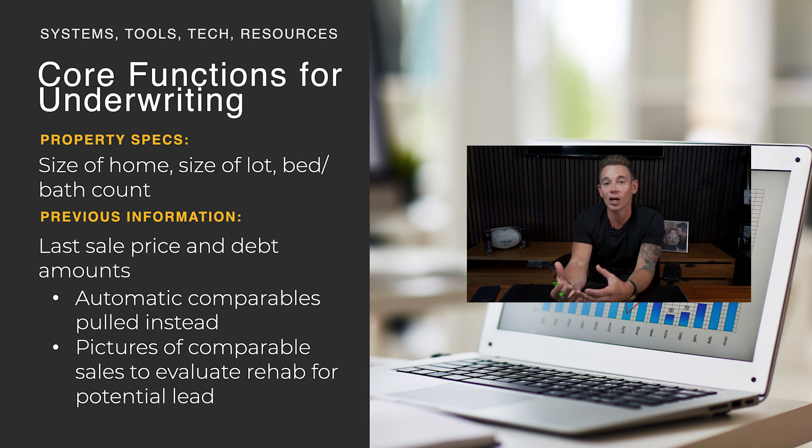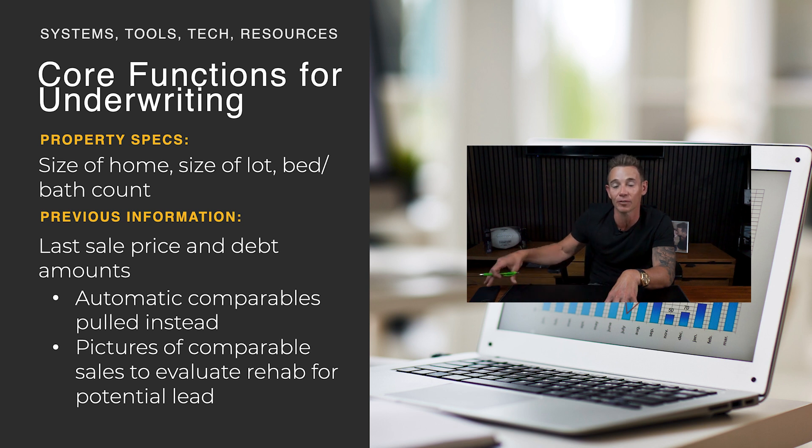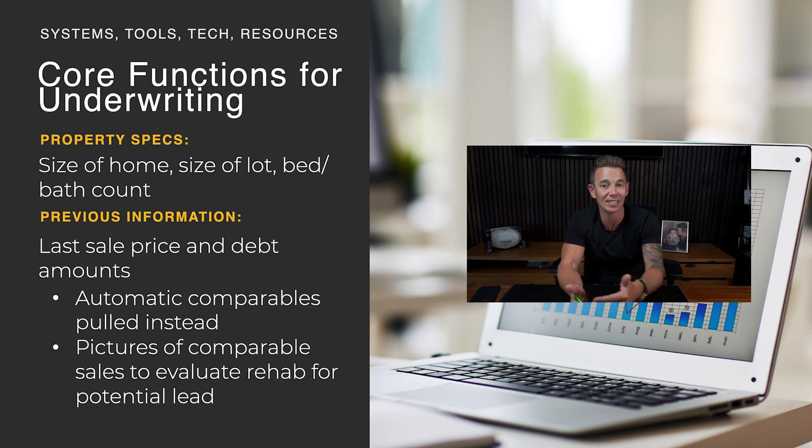Look for automations. Any software that can help pull your comparables for you will help you streamline your underwriting a lot quicker. If I have comparables right in front of me when I'm pulling up a property record, it can tell me yes or no — or at least yes, I should keep looking into it — really fast. When you're setting these things up for your underwriting, it's all about getting to the end analysis as quickly as possible. You don't want to waste thousands of hours looking into deals that weren't deals in the first place. Make sure the software has auto comparables and pictures of comparables and sales to evaluate your rehab on potential leads.